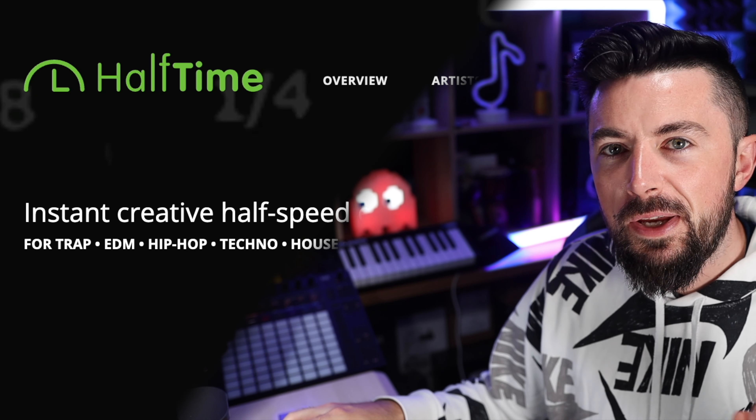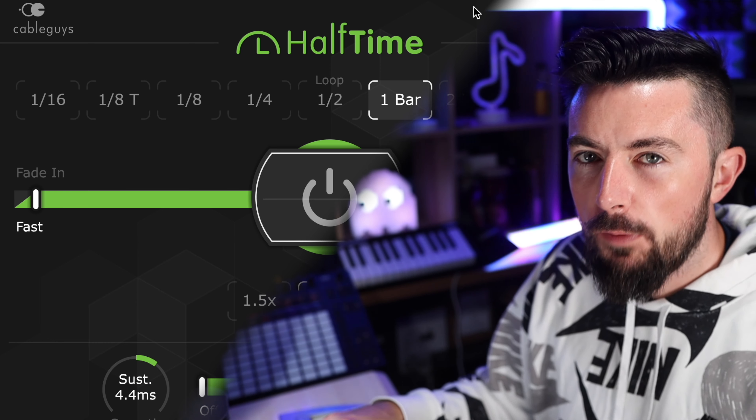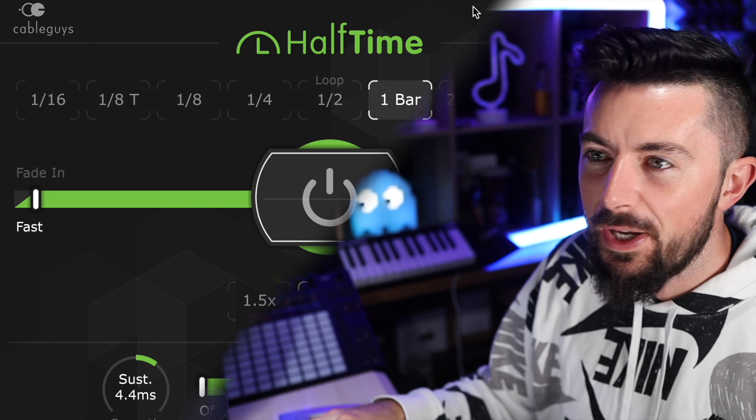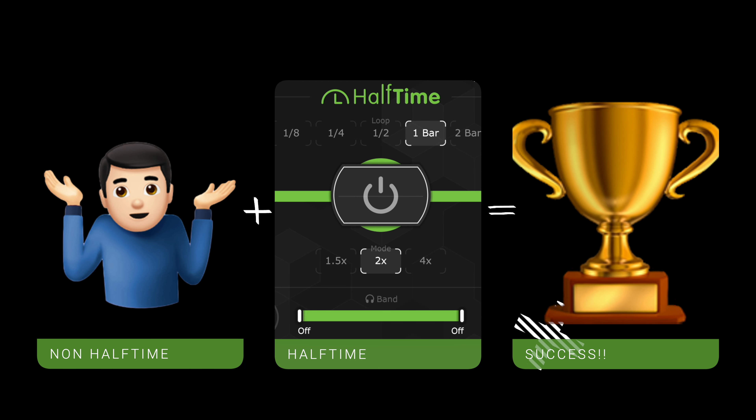Next up is Halftime, currently at $12 on the Cable Guys website. Out of all the plugins on the list today, I probably use this one the most — when you're making a melody it's always good to halftime it just to see what it does. You could also use it as a different section in your beat, so you can have a non-halftime section and a halftime section that sound like two completely different melodies.